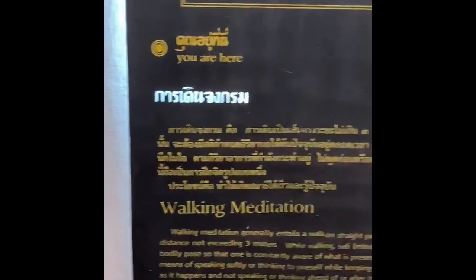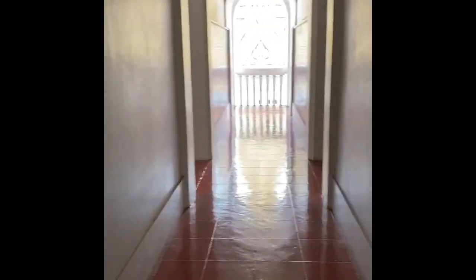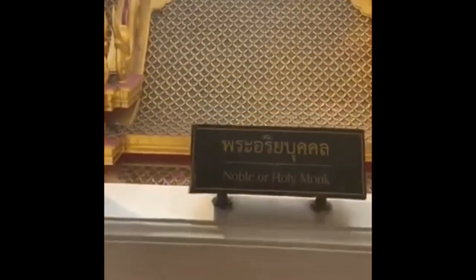The second floor is the walking meditation center, used by the monks for walking meditation. The third floor is where you can do your sitting meditation. And the fourth floor is for the noble and holy monks.